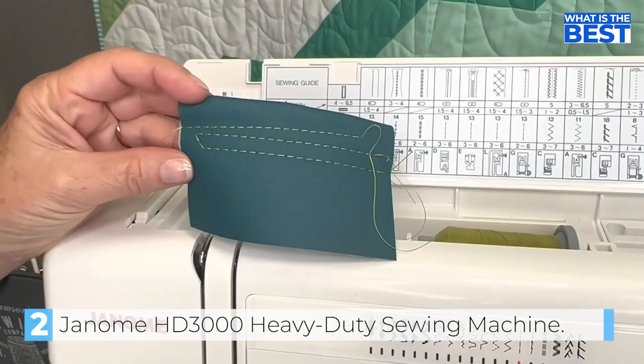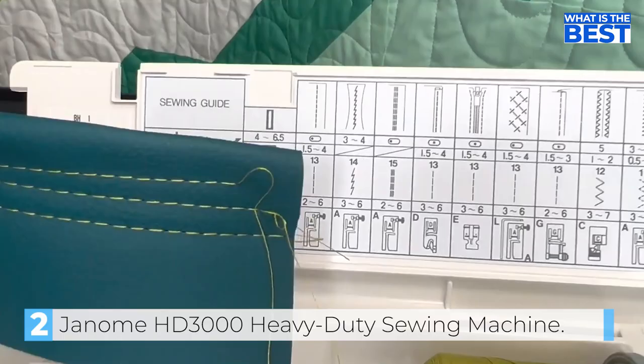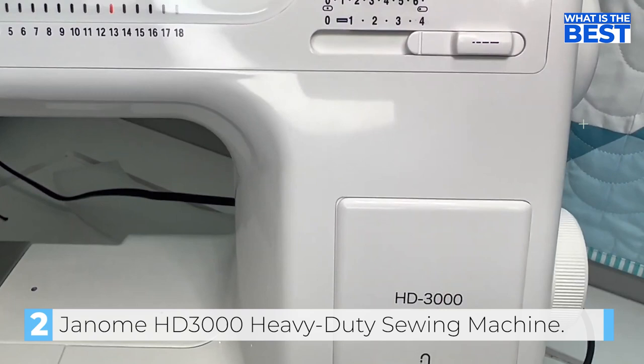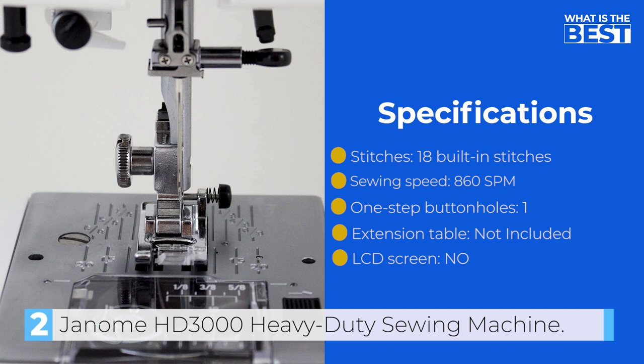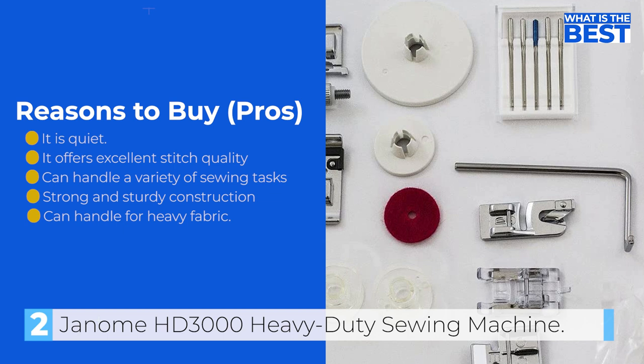The automatic push and pull bobbin window is jam-proof and helps you save time by keeping your thread orderly. The built-in needle threader and thread tension adjuster help you quickly insert thread through the needle's eye and get started on your project in little to no time. Overall, this heavy-duty and multitasking machine from Janome is one of our top picks. It's powerful, smooth, compact, and streamlines even the most complicated projects. If you're looking for a machine that can handle all your heavy-duty sewing needs, the Janome HD3000 is definitely the machine for you.